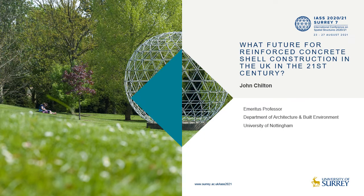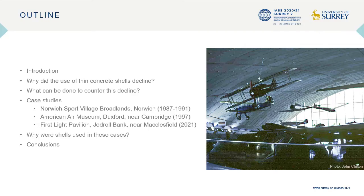My paper considers the question: what future for reinforced concrete shell construction in the UK in the 21st century? It is prompted by the current construction of the first notable UK shell since 1997. Briefly, it will suggest reasons for the decline of shells, what might be done to counter this, review three case studies and draw conclusions from them.